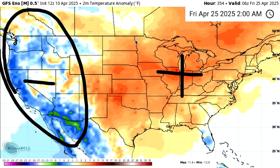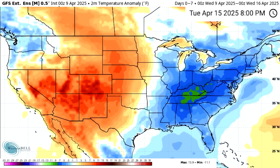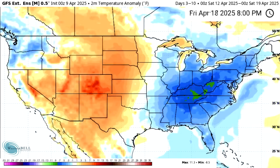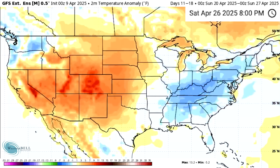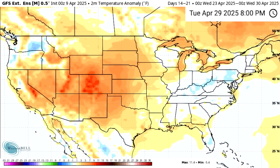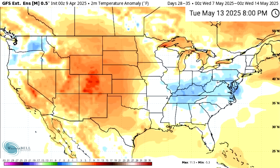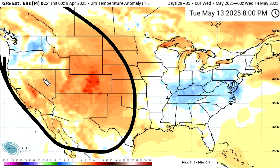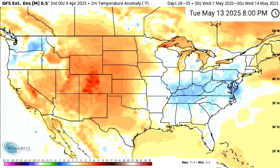We can look at the GFS extended model, which takes us even further, giving more insight in seven-day increments. The 16th to the 23rd shows cold in the east, warm in the west. The 23rd to 30th is when it looks like we're transitioning. But this extended Ensemble model actually disagrees with the normal one — we see warmth still dominating in the west and cold still moving into the east. There is some disagreement that definitely needs to be noted. Not every single model is showing this warm-up moving in.